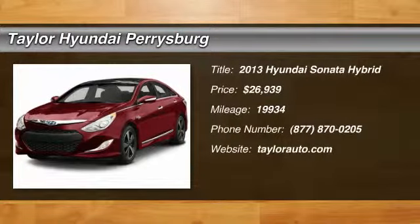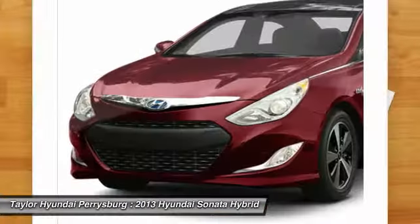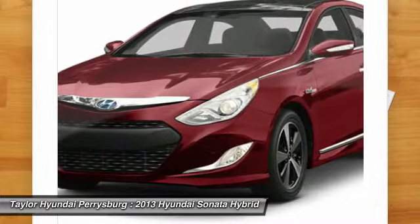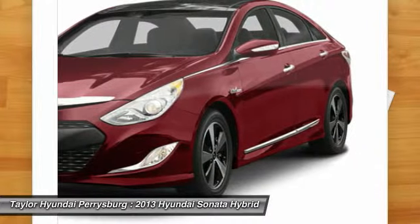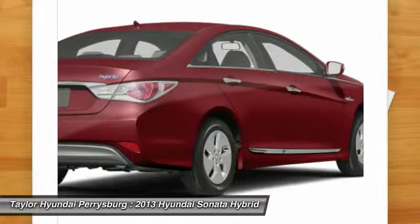The 2013 Hyundai Sonata Hybrid. This all-new hybrid has all the style and premiums you expect in a Sonata, along with 37 city, 39 highway miles per gallon. And unlike other hybrids on the market, it uses a breakthrough lithium polymer battery pack, which runs cooler, lighter, and is shapeable for optimum packaging.